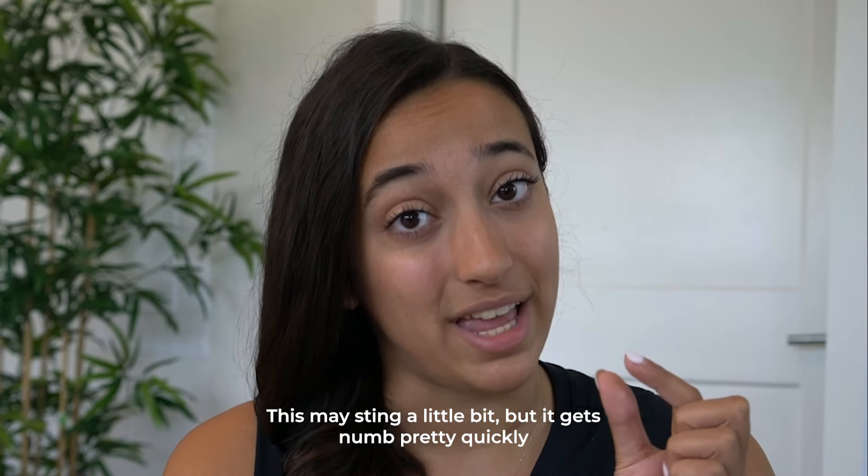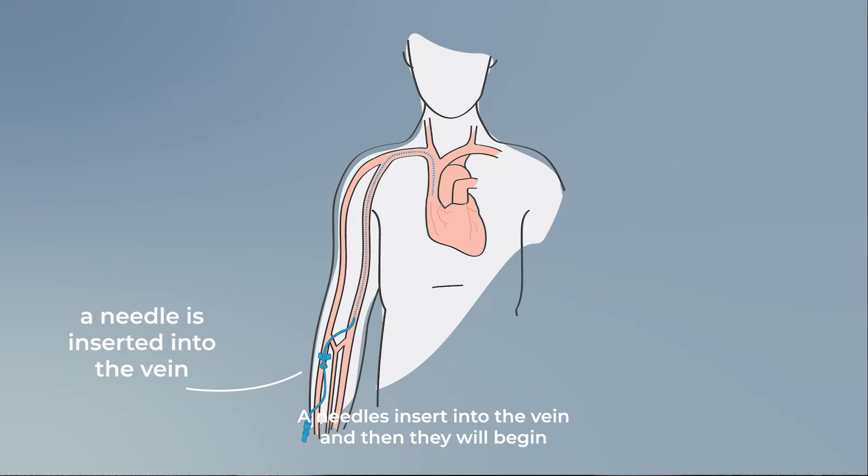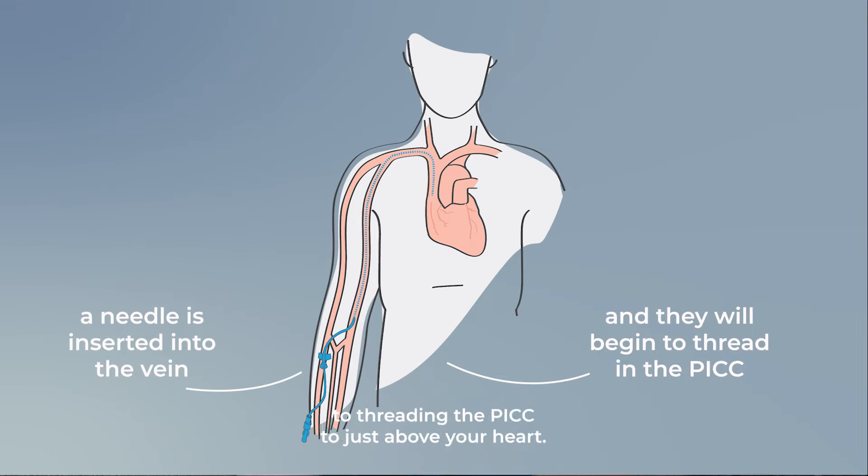This may sting a little bit, but it gets numb pretty quickly. After you're all numb, a needle is inserted into the vein and then they will begin to thread in the PICC to just above your heart.